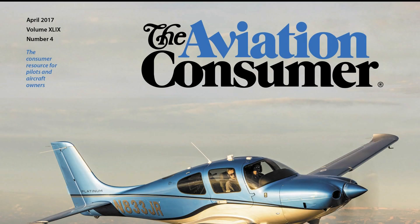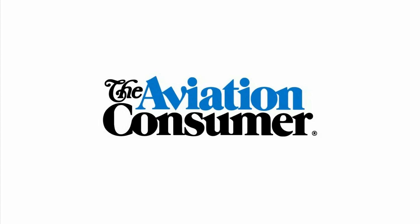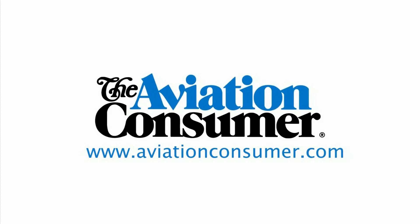You can read a full report on the Cirrus SR-22T G6 in the April 2017 issue of Aviation Consumer Magazine. Reporting for Aviation Consumer, I'm Larry Anglosano — thanks for watching, and we'll see you next time.